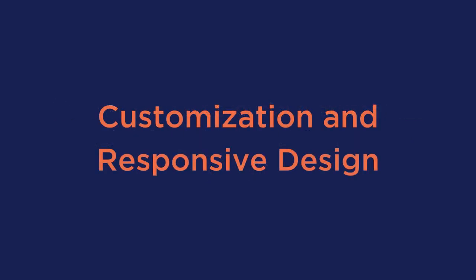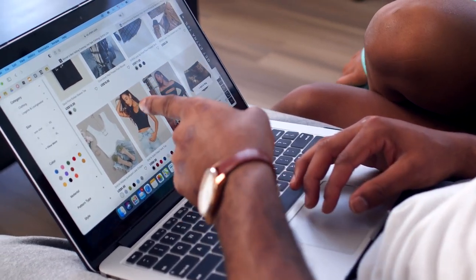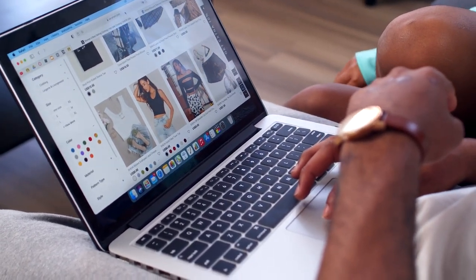Number one is customization and responsive design. It's important that your store needs to highlight products with pictures and descriptions that create a great user experience, no matter which device your user is on.